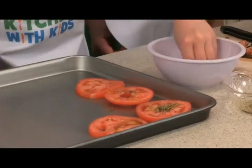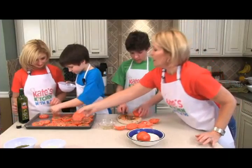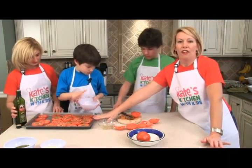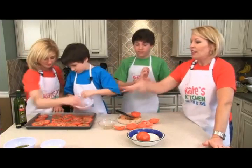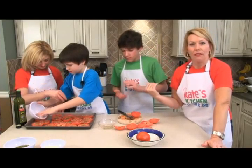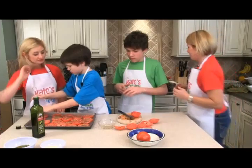We've done tomato number one. We have the oven on 425. You're going to put the tomatoes in like they are for 10 minutes. Then take them out and add the pesto and the Parmesan. Put them back in for seven minutes. Make sure you don't put everything on from the very beginning - just put them in as they are.